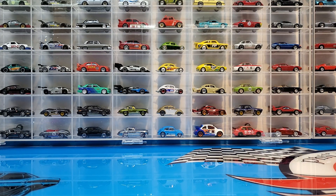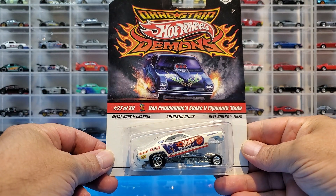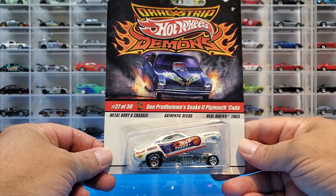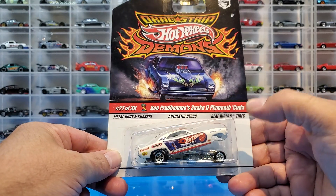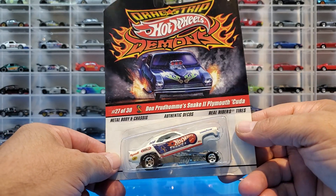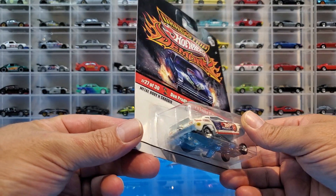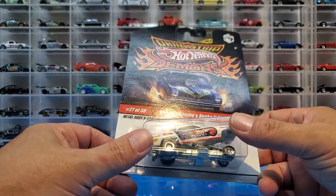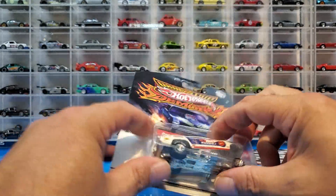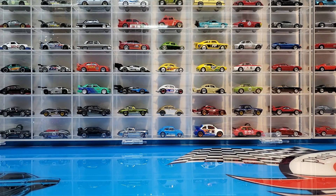We are going to check out two Drag Strip Demons which I'm going to add to the collection, starting off with Don Prudhomme's Snake Plymouth Cuda, which is really cool. We're also going to compare this to the new Team Transport one that I just got — you guys saw me crack open one of the earlier videos. Really stoked about that, and this set is finally getting closer to getting done.